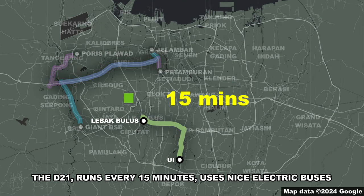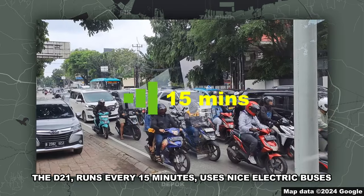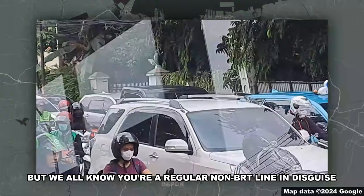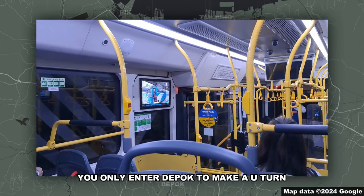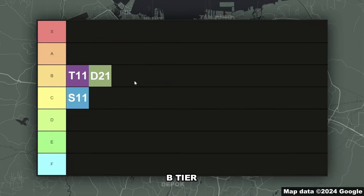The D21 runs every 15 minutes and uses nice electric buses, but we all know you're a regular non-BRT line in disguise. Seriously, you don't even enter the highway, and it seems that you only enter the park to make a U-turn. B-tier.